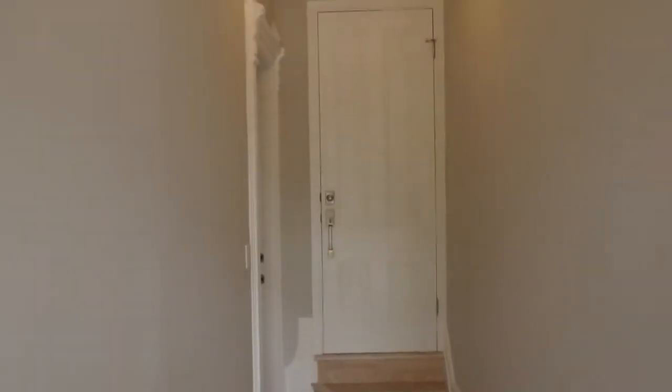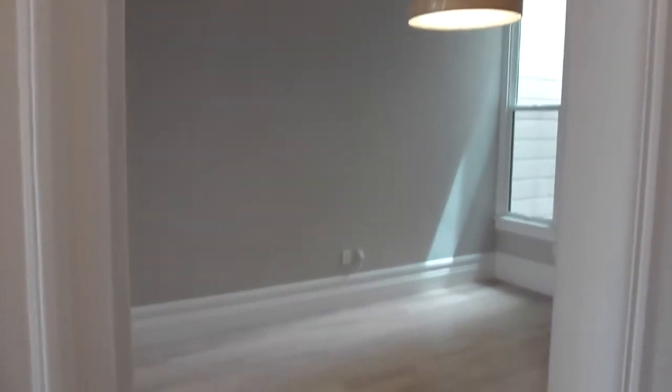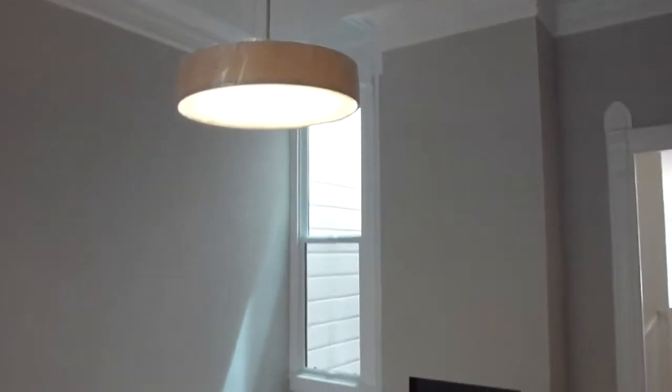Welcome to 1246 Treat Street. This is a completely redone, newly reimagined, remodeled, rebuilt, two-level, four-bedroom, three-bath, rent control home available for lease.